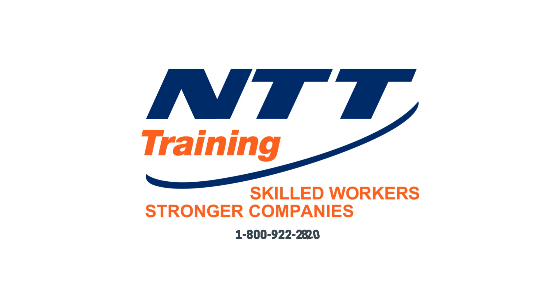Why wait? Call NTT today at 1-800-922-2820 and begin protecting your investment today.